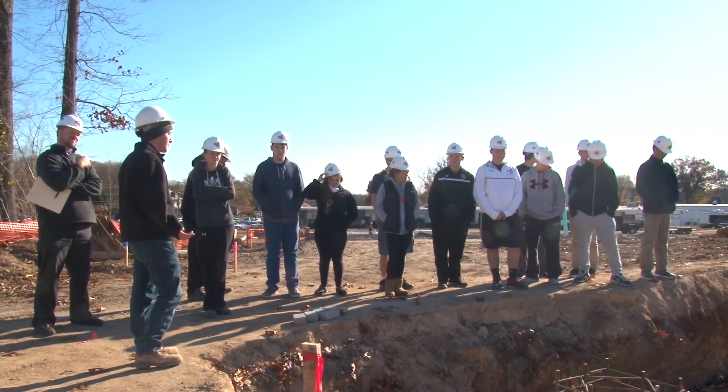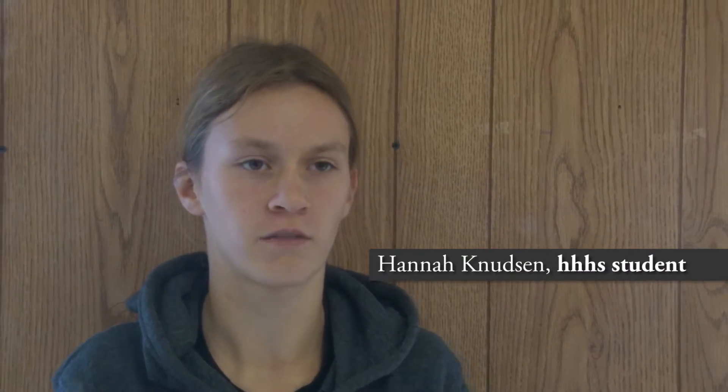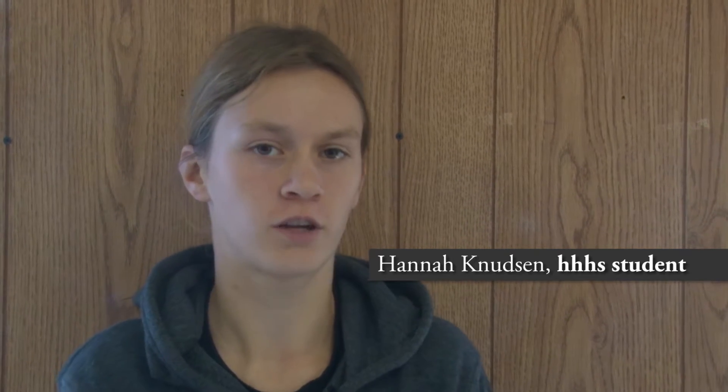Coming here today just kind of gave me an intro to what civil engineering and engineering in general is — all the different types, like chemical engineering and mechanical engineering and plumbing and all that sort of stuff.